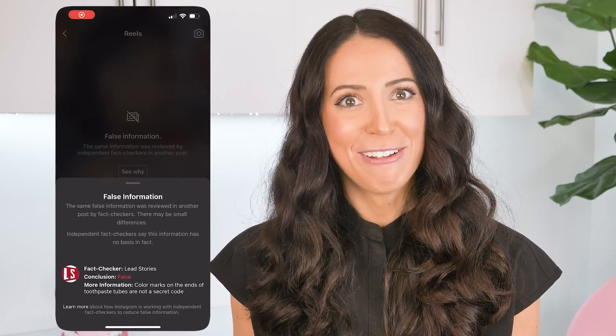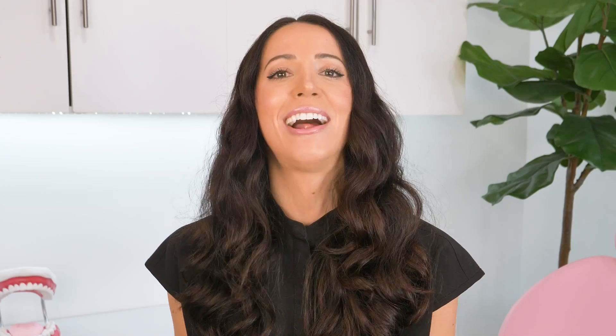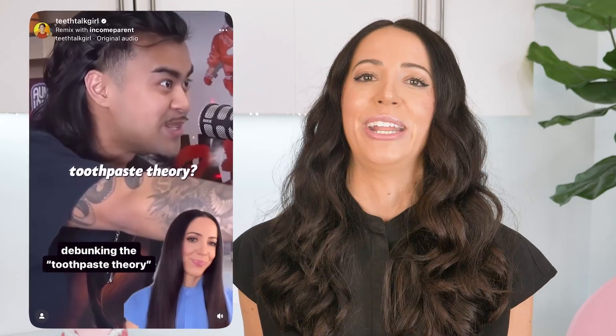I did a reaction remix on Instagram to this video and Instagram flagged my video as false information because of the original video attached to it. They didn't look into the fact that I was debunking it, that I was saying it was false information. So they blurred my video. It's pretty ironic that my video was trying to explain how that video was false, and my video got censored because the false information was attached to it.